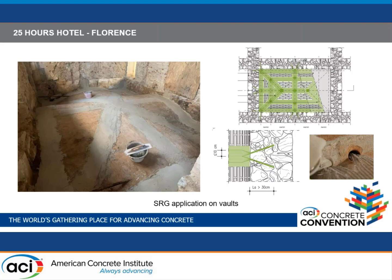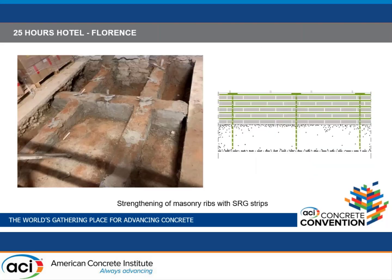This approach reduces discontinuity and uncertainty in the project, and was tested and certified within the certification process. Additional wall strengthening was also done along the vaults, and here you see the installation of SRG between the bed joints, like a reinforced masonry beam with vertical connectors.